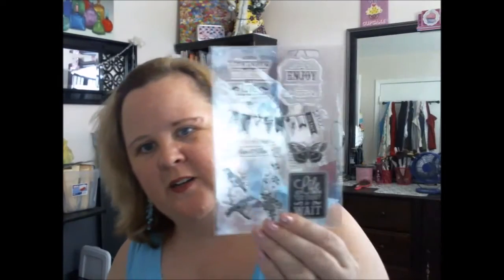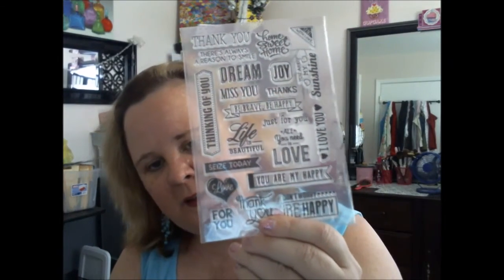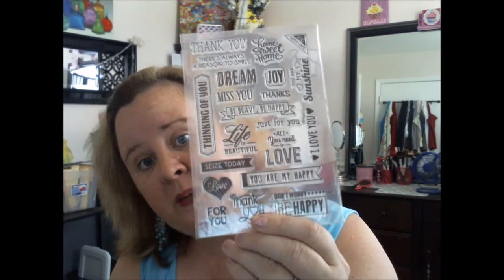We have one stamp that says priorities. Here's one that says 'I don't know the question, but love is definitely the answer' and 'Enjoy the little things.' There's a banner and a butterfly. These were $8.99 plus $3.99 shipping on peachycheap.com — that was one of their little deals that day.